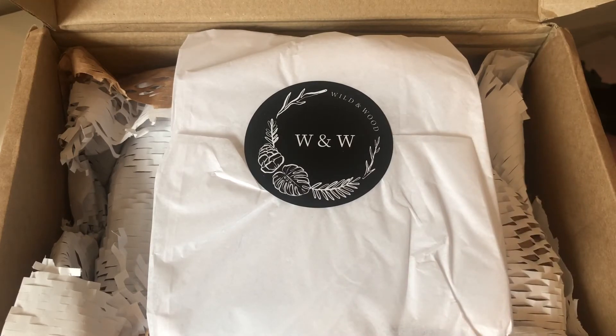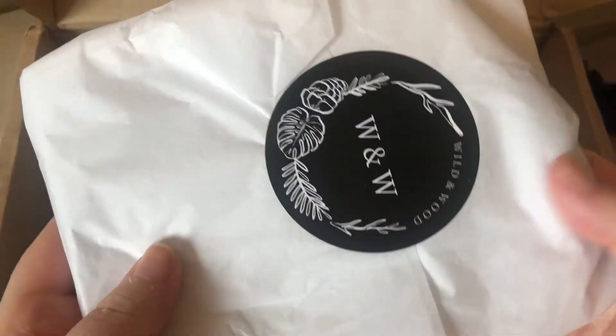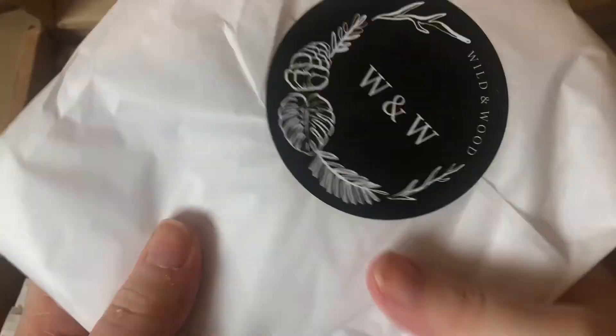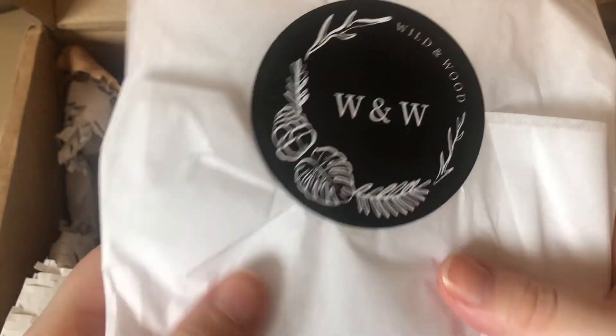They also do oat bags which you can use on your skin while you're in the bath. I bought one of those — I think there are two versions, a soft one and a rough one, and I got the rough one. I think that's what's right at the top. How gorgeous is the packaging!